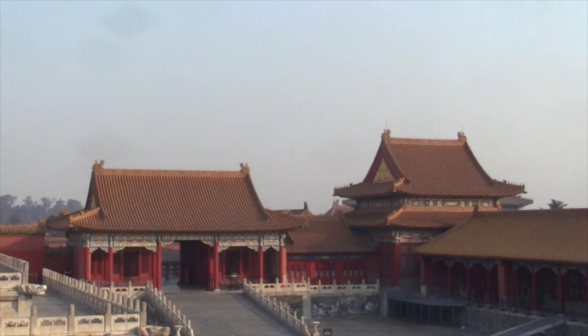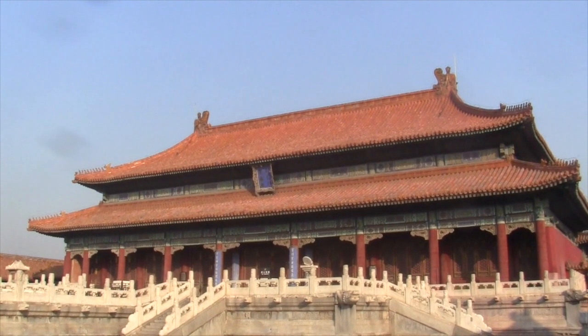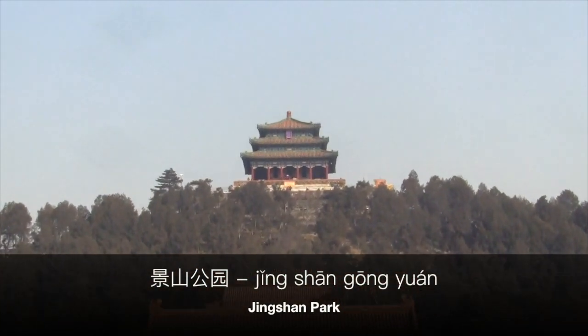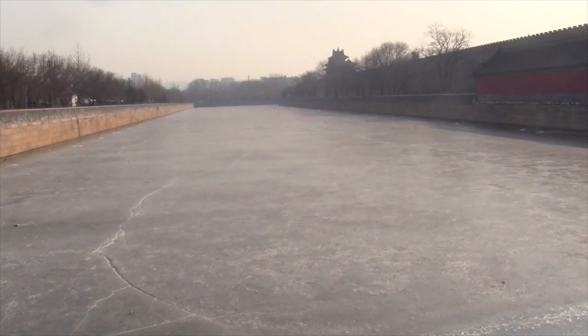You'll need at least a few hours to fully explore. When you come out of the Forbidden City, you can head into Jing Shan Gongyuan. The hill was built with the soil that was excavated to make the moat for the Forbidden City.